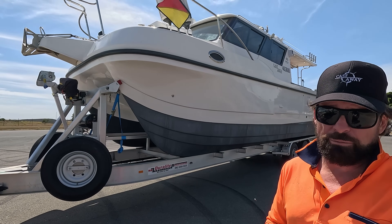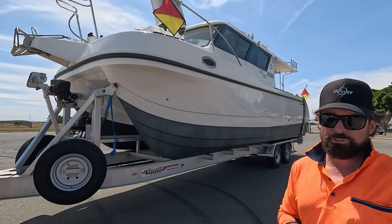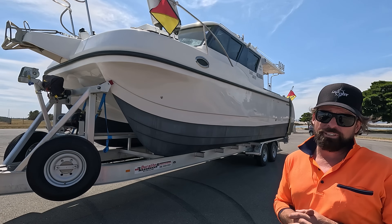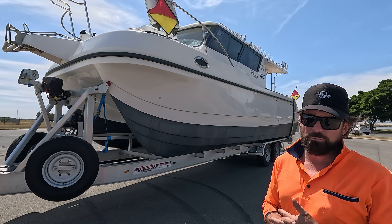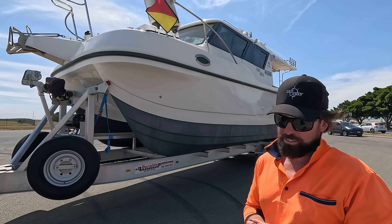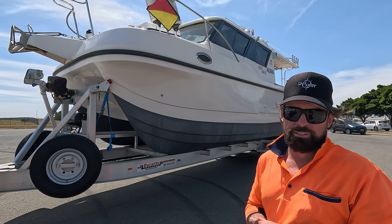We're the third owners. It started off in Perth and we bought it from a guy in Geraldton. It's an amazing vessel — very, very capable and stable. We took it from Northhaven earlier this year to Coffin Bay for three weeks and it didn't miss a beat. It's just amazing.